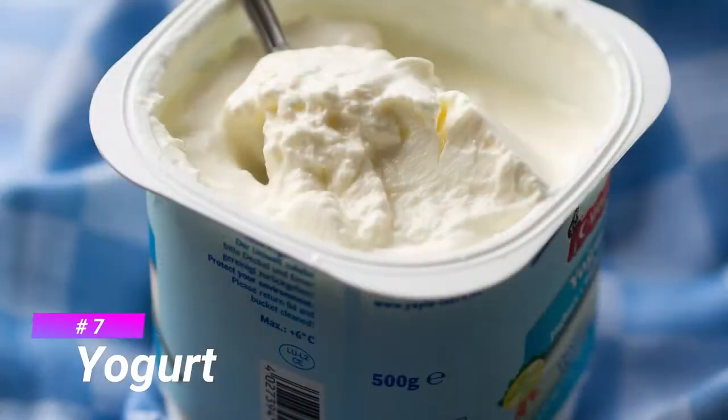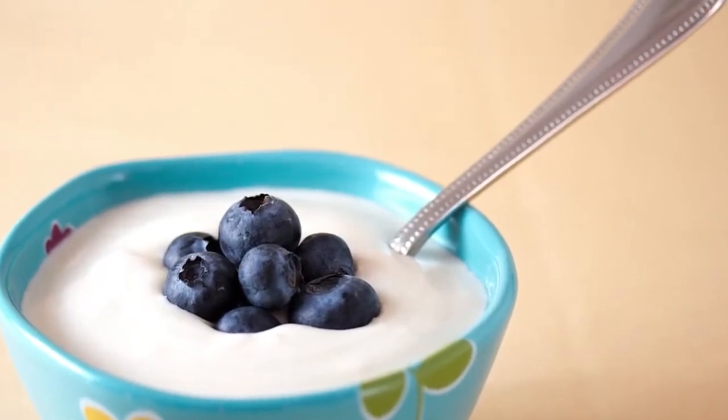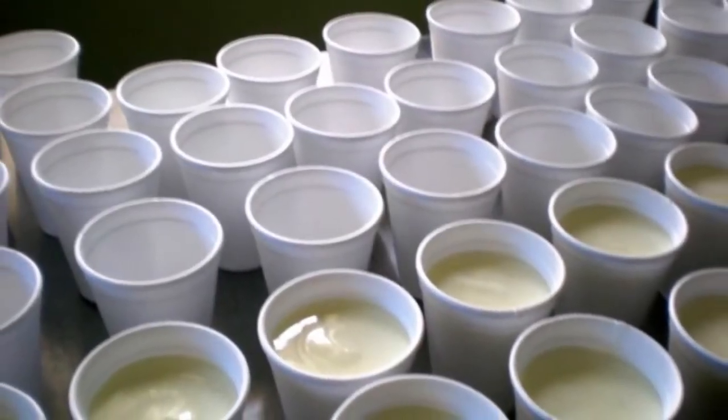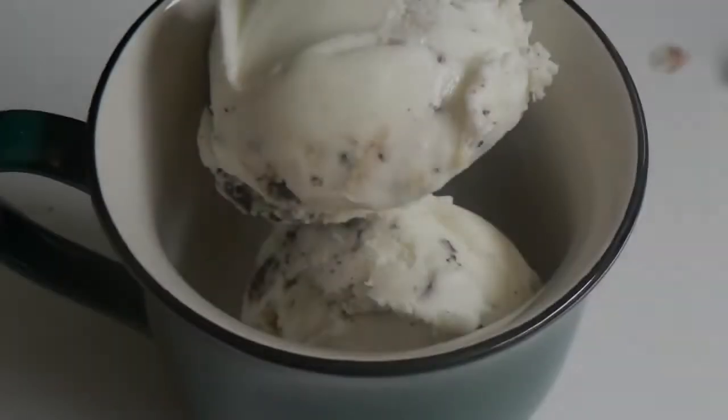Number 7 is Yogurt. Yogurt is a food produced by bacterial fermentation of milk. Look for yogurts that have live and active cultures printed on the label, like Greek Yogurt. These cultures may stimulate your immune system to help fight diseases.